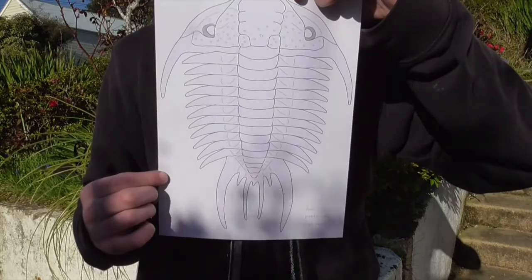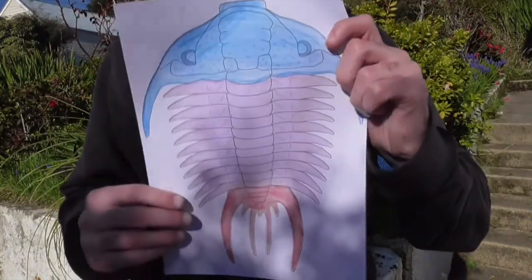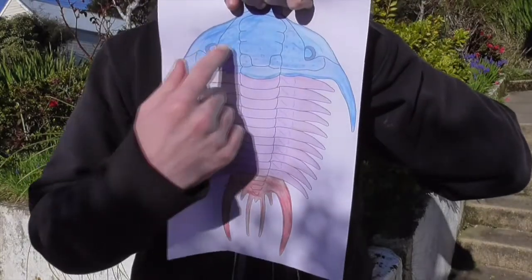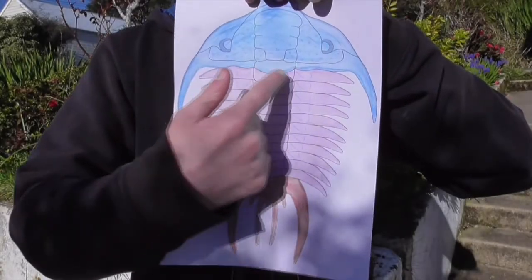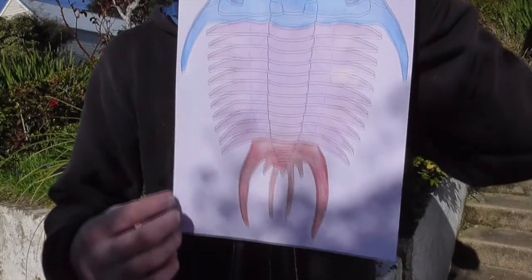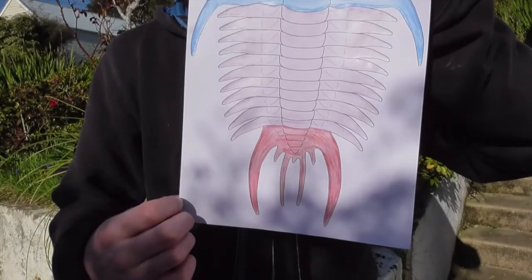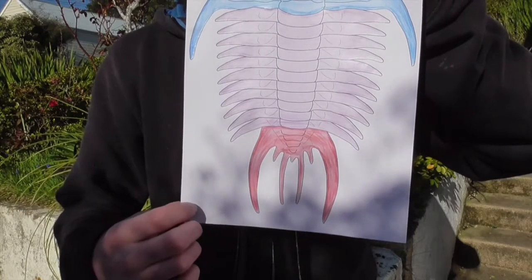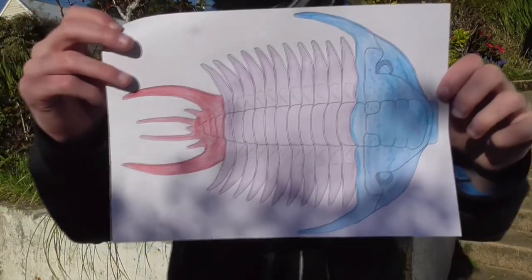A trilobite's body can also be divided into three major functional sections. Here I've colour coded the sections. This blue region, where the eyes are located, is the cephalon, or head. The middle purple region is the thorax. Then this red region at the back is the pygidium, or the tail end. The pygidium often consisted of small segments of the thorax that fused together as the trilobite grew, becoming a sturdy shield.